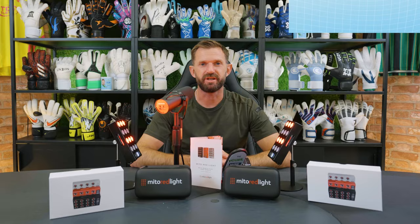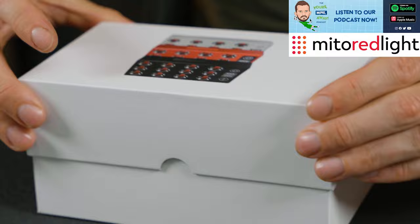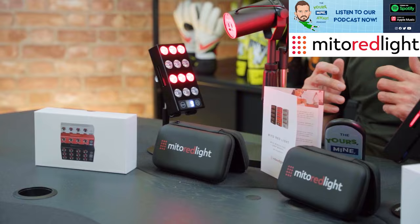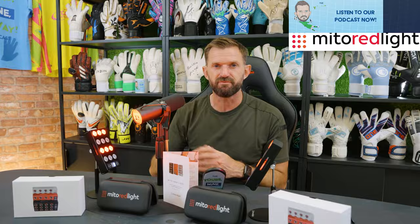Being a professional goalkeeper, I definitely understand the importance of recovery for the next performance. I finally found the perfect product to help me recover. Introducing the Mito Mobile Flex from Mito Red Light. Their industry leading devices harness the power of red light therapy, emitting red low light wavelengths through the skin.